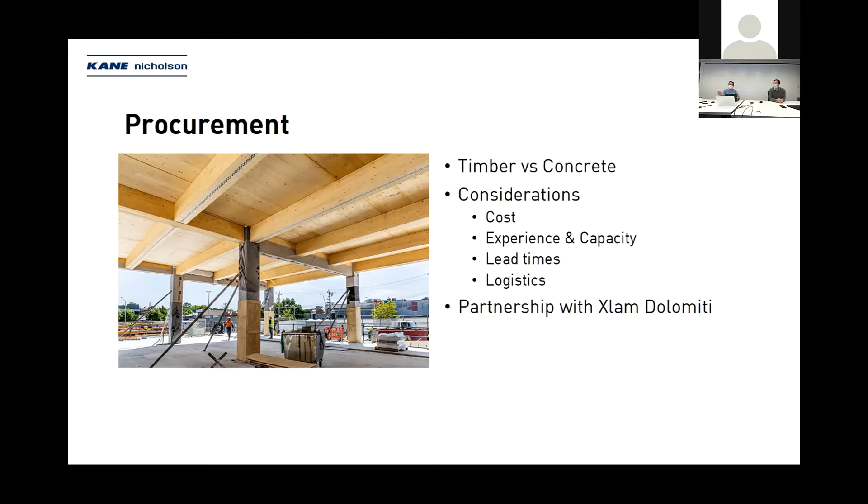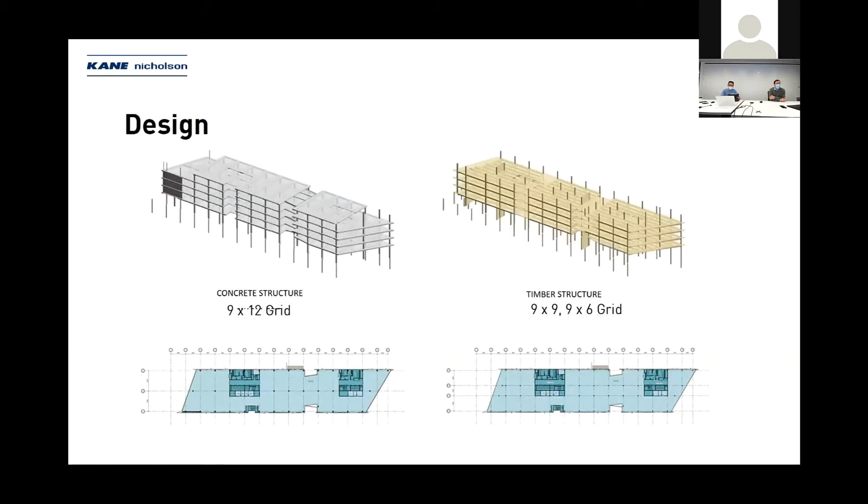That led us to partner with X-Lam Dolomiti, which has been a successful partnership. There was a concrete scheme initially based around a nine by twelve grid, and the alternate timber structure we're building is a nine by nine, nine by six grid.